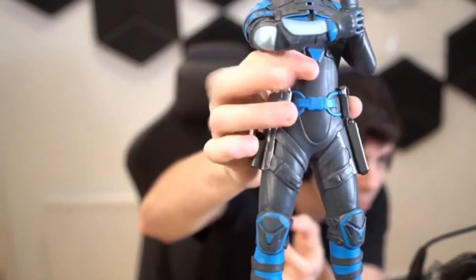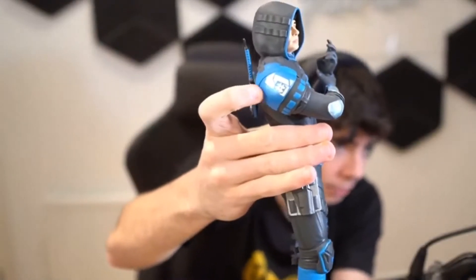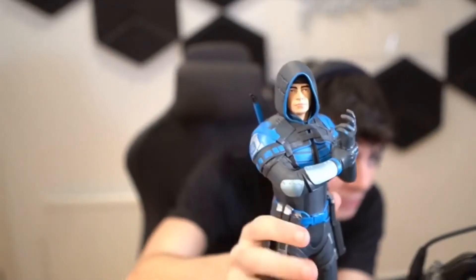They didn't cut any corners on this, bro. It's actually my skin. It's even got the number one on the side. We got the katanas at the back, and then — it's me, dude!